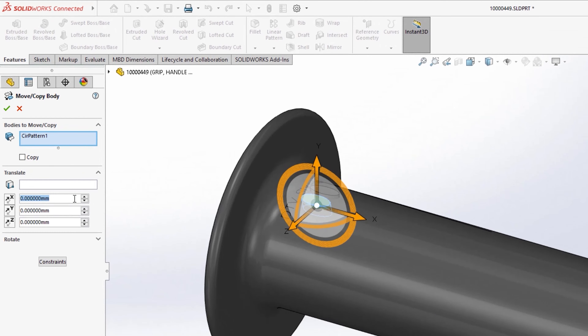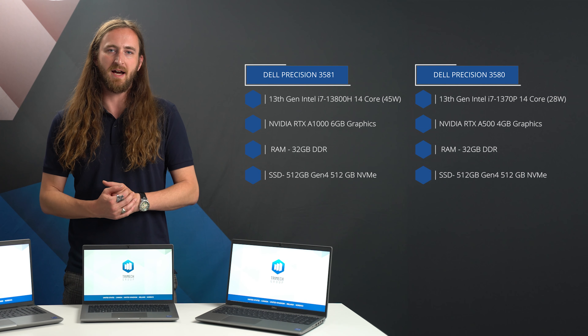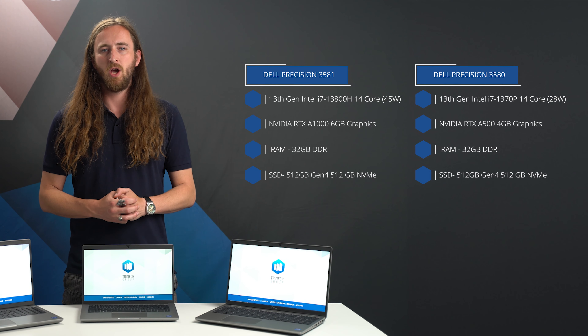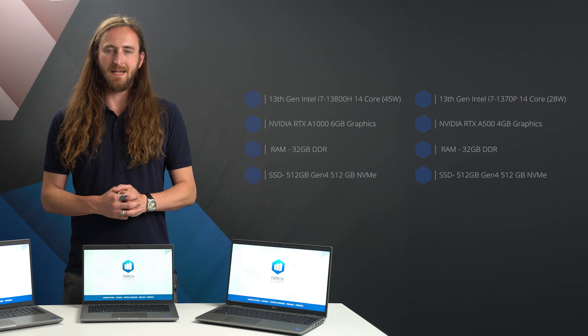Starting with the Precision 3000 series, which we typically recommend mainly for core CAD use, we tested our recommended specifications of the Precision 3580 and 3581, both with an i7 CPU of 14 cores, albeit with the 3581 running at higher power limits and speeds. The main difference is the 3580 has the RTX A500 4GB graphics card compared with the RTX A1000 6GB GPU in the 3581. We didn't benchmark the Precision 3480, but with similar components to the 3580, we expect performance to be close.